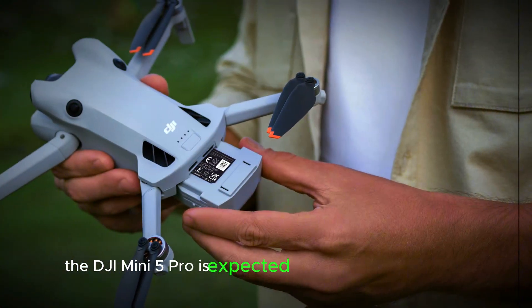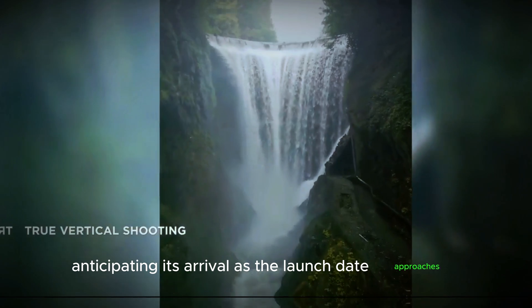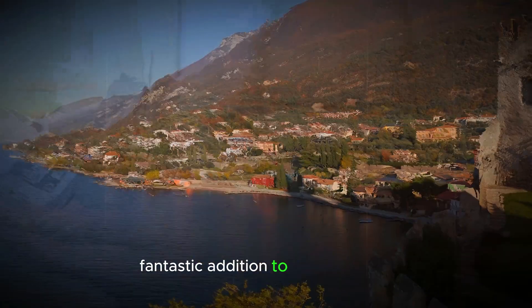As for the release date, the DJI Mini 5 Pro is expected to hit the market around November 2024. This timeline has many fans eagerly anticipating its arrival. As the launch date approaches, more details will likely emerge, building even more excitement for what promises to be a fantastic addition to the DJI lineup.